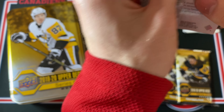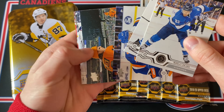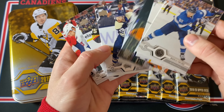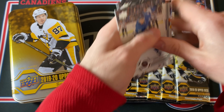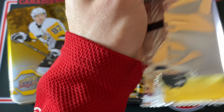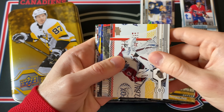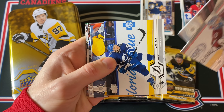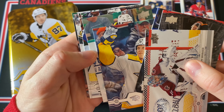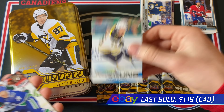First pack is all base — not what I want to see. I want Young Guns hits, maybe a Young Guns Canvas, or a jersey card. Next up — this is definitely a Young Guns — and it is Connor Clifton. Another Bruin! Boston Bruin luck just continues — I still don't know why that's a thing, but the universe keeps trolling me with Bruins cards.